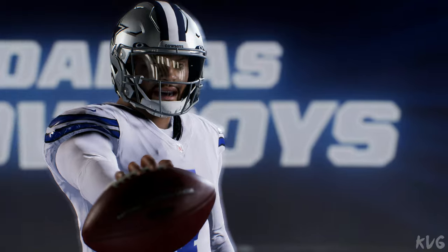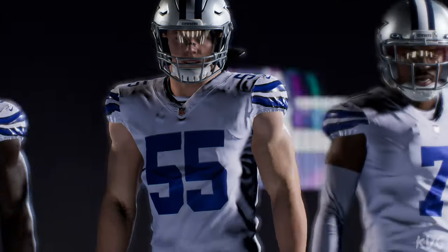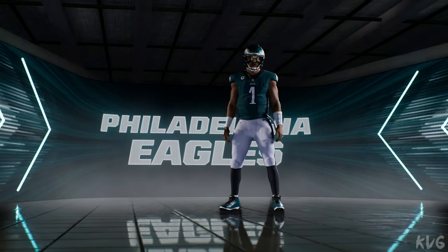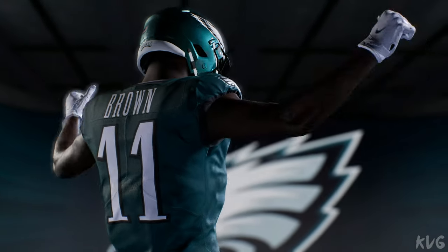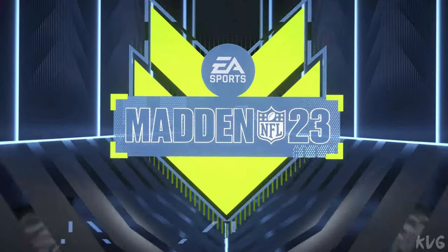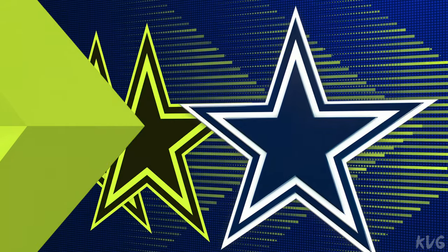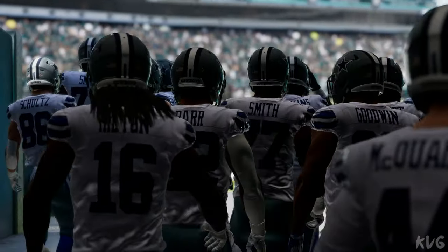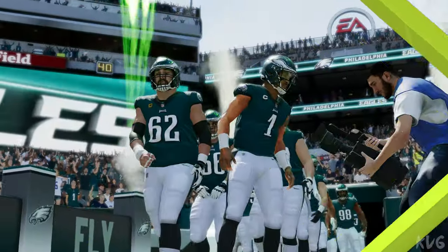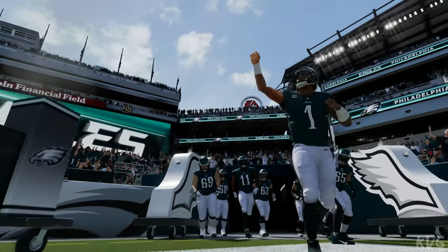It's the National Football League on EA Sports, and there's no love lost between these NFC East foes. It's the Dallas Cowboys and the Philadelphia Eagles — all that and more coming up next. As you take a look at Lincoln Financial Field in Philadelphia, PA, rivals square off in the NFC East with a great matchup between the Cowboys and the Eagles.